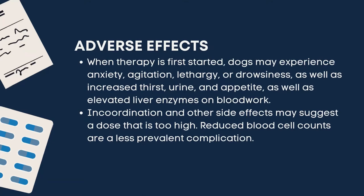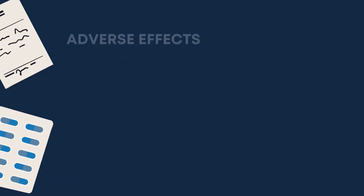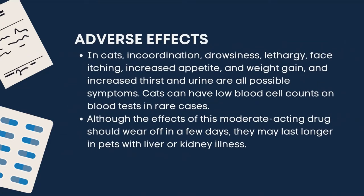Reduced blood cell counts are a less prevalent complication. In cats, incoordination, drowsiness, lethargy, face itching, increased appetite and weight gain, and increased thirst and urine are all possible symptoms. Cats can have low blood cell counts on blood tests in rare cases. Although the effects of this moderate-acting drug should wear off in a few days, they may last longer in pets with liver or kidney illnesses.